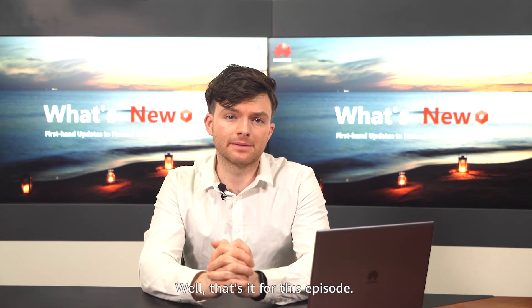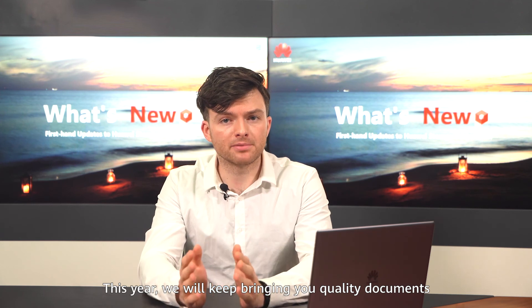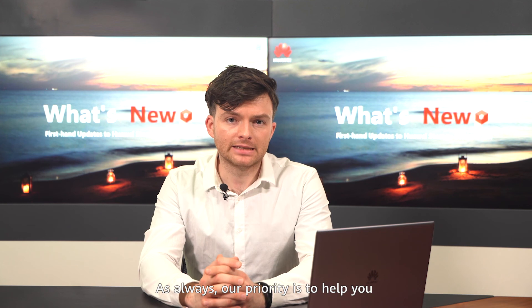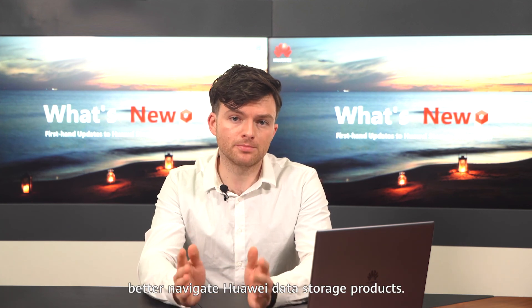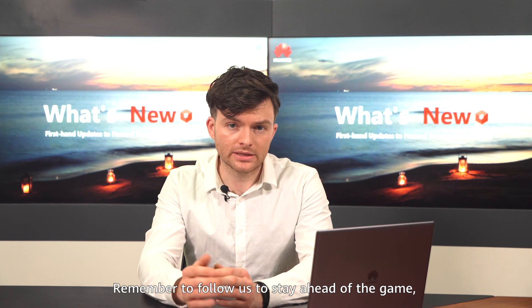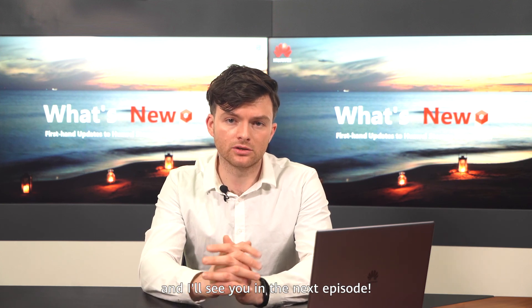Well, that's it for this episode. This year we will keep bringing you quality documents and tools that provide you a better experience. As always, our priority is to help you better navigate Huawei data storage products. Remember to follow us to stay ahead of the game, and I'll see you in the next episode.